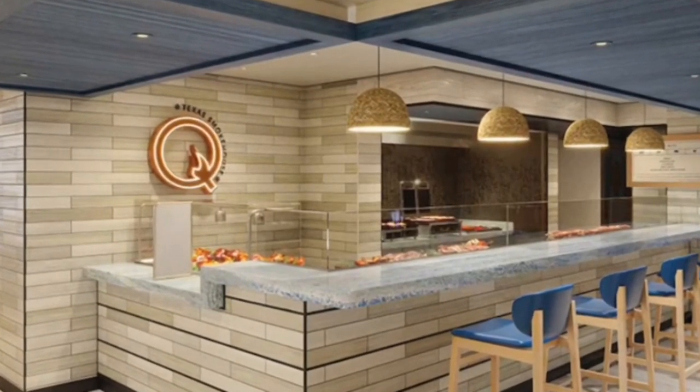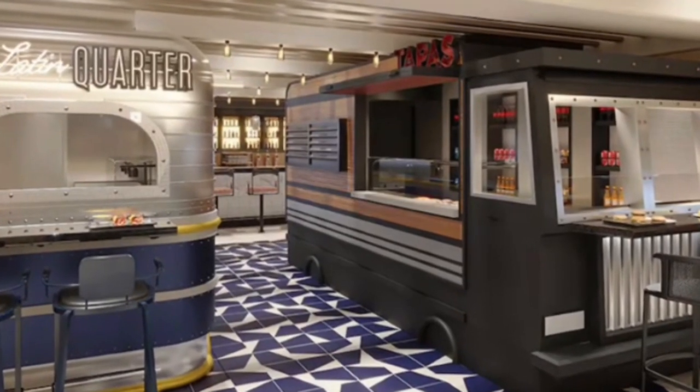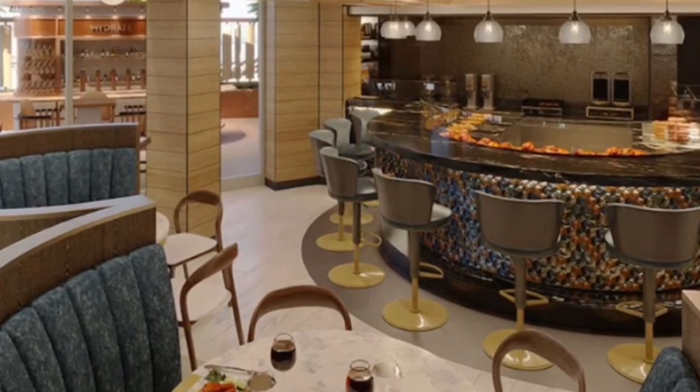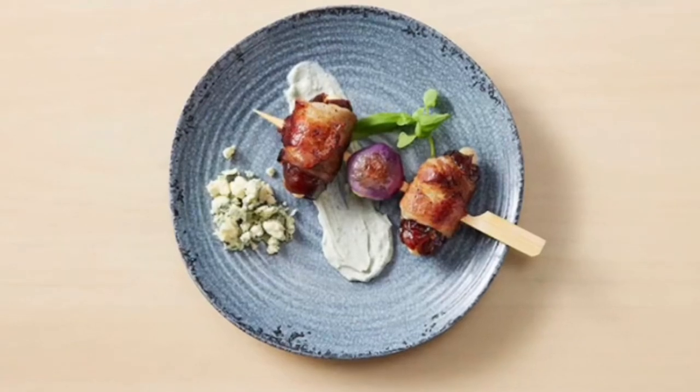Indulge Food Hall. Enjoy cuisines from around the world — from India to Italy to Latin America and more. The Indulge Food Hall has both indoor and outdoor offerings. You can eat and drink at a table, bar, or hammock, and enjoy your fill of specially curated food and cocktails. Indulge has an endless supply of mouthwatering dishes.